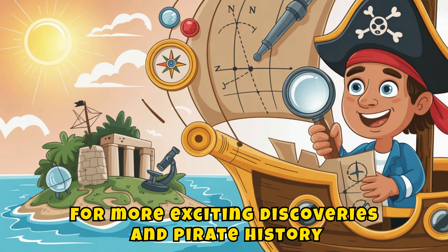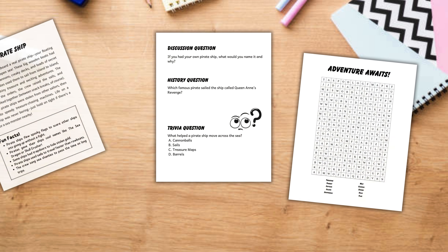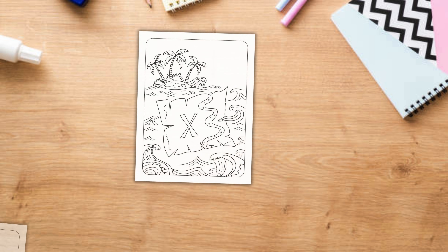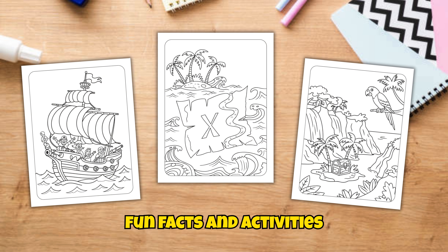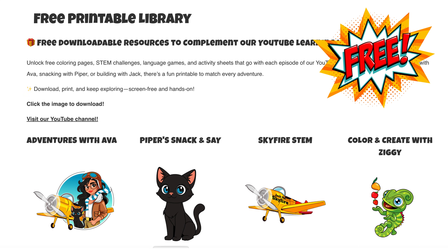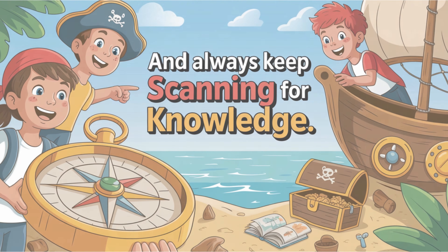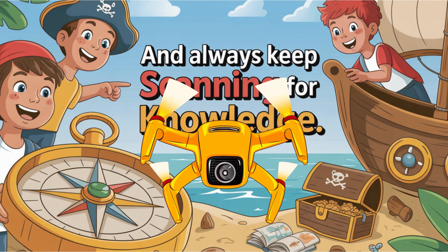For more exciting discoveries and pirate history, check out Pirate Adventures — it's packed with real history, fun facts, and activities to spark your inner explorer. You can download your free navigation-themed STEM activity sheets at educolorpress.com. Stay curious. Stay creative. And always keep scanning for knowledge. Skyfire out.